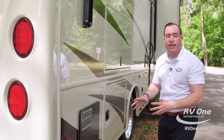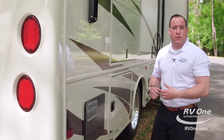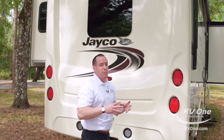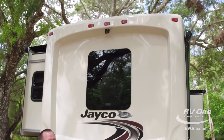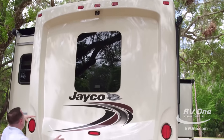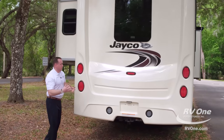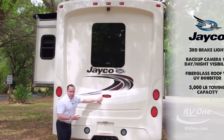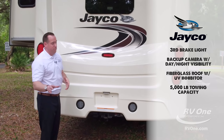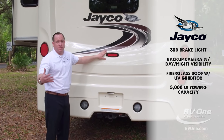Coming over, you also have your hot water heater — gas and electric, DSI direct spark ignition — so you can simply press a button inside before your shower. Coming to the back of the coach, we have a massive one-piece rear cap, just like the front. You're not going to get any water intrusion or delamination the way this is built. You also have a third brake light that comes standard with the Jayco Precept — most brands skip that. This gives you increased safety; if you're towing a boat or a car, people are going to be able to see you day or night.